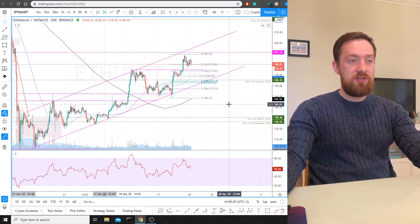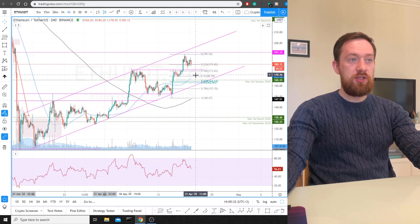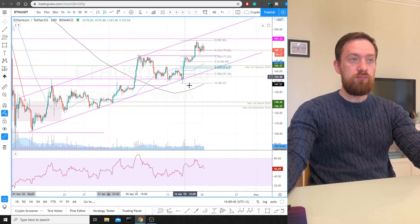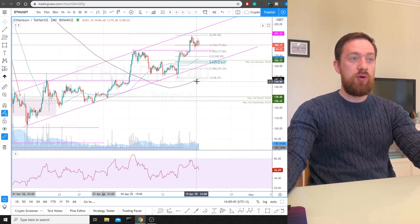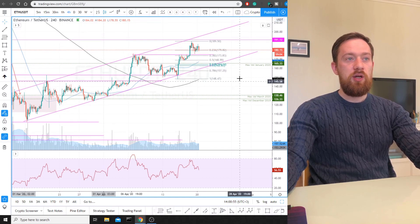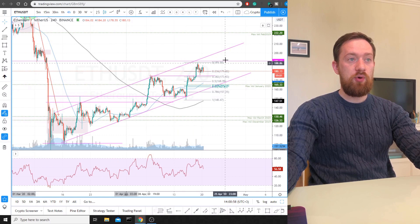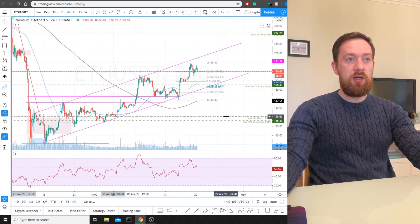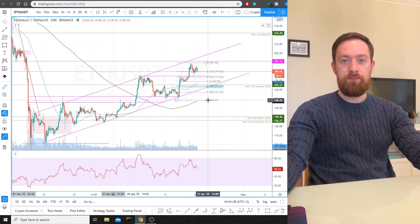The best scenario would be the price starts decreasing, breaks the 50 MA with a solid candle down along with a volume spike, and breaks the downward channel as well as the 200 MA. There are quite a lot of factors needed for the price to reverse and start decreasing right now, so there is a higher probability that price will carry on with its upward movement to at least form a second bottom — and at that point we'll need to recheck the price chart. Thank you very much for watching. Please subscribe to our YouTube channel to stay tuned with our analysis, and best of luck with your trading.